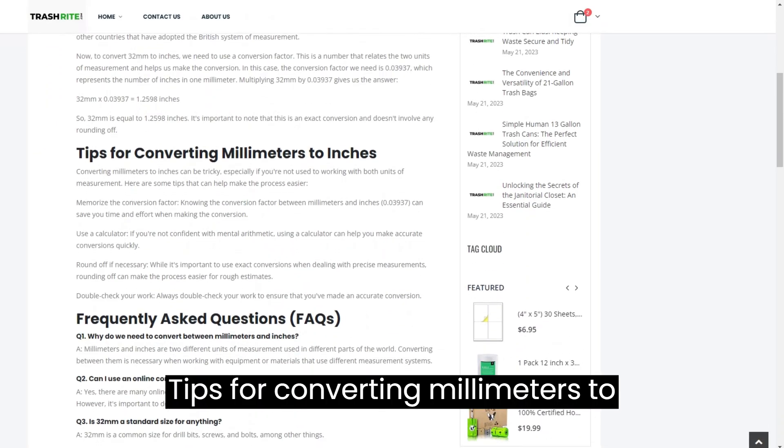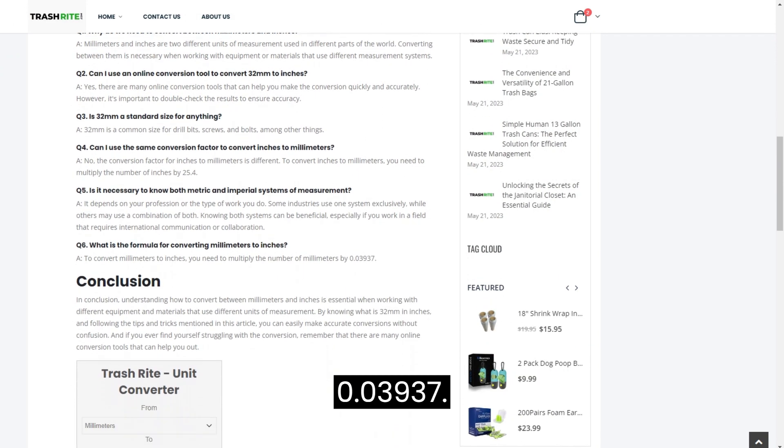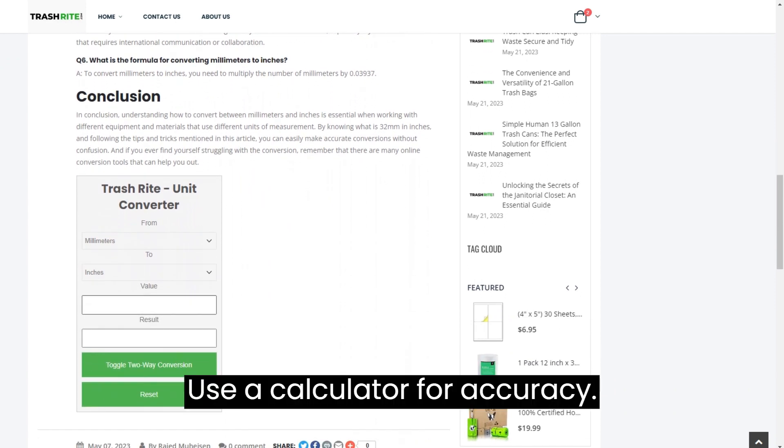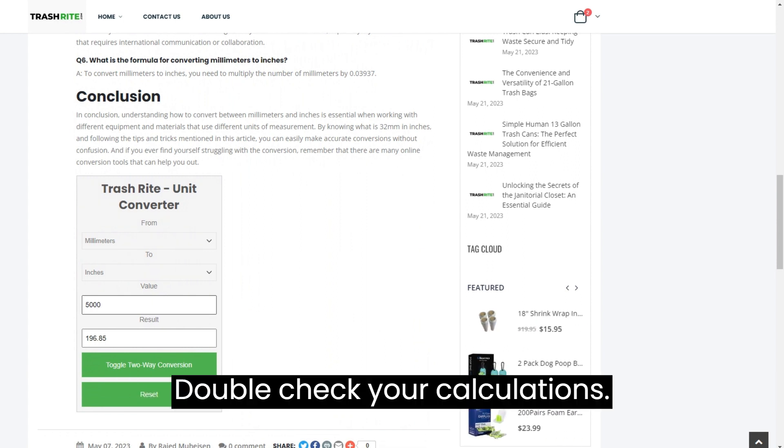Tips for converting millimetres to inches. Memorize the conversion factor, 0.03937. Use a calculator for accuracy. Round off if needed for rough estimates. Double-check your calculations.